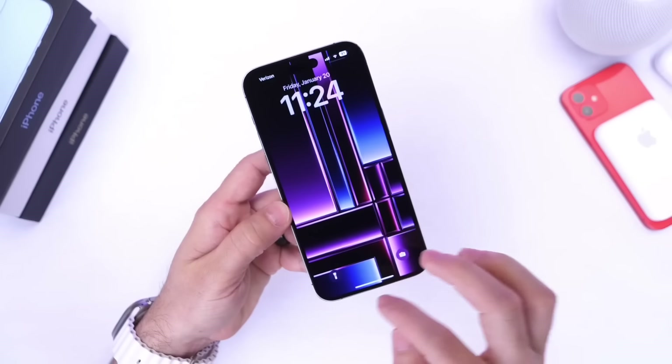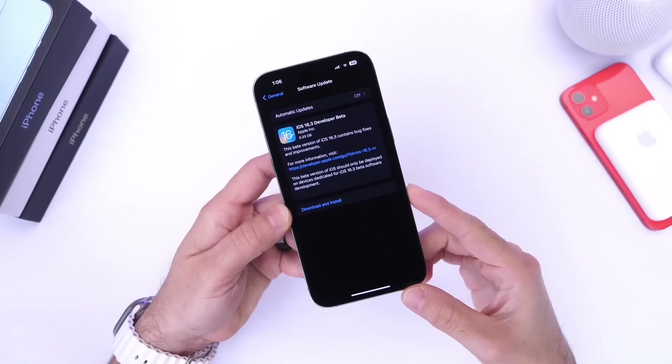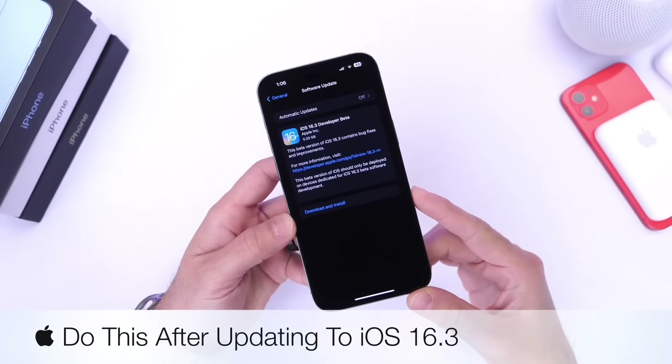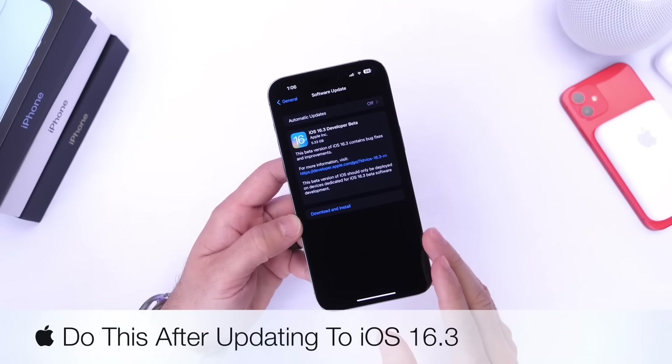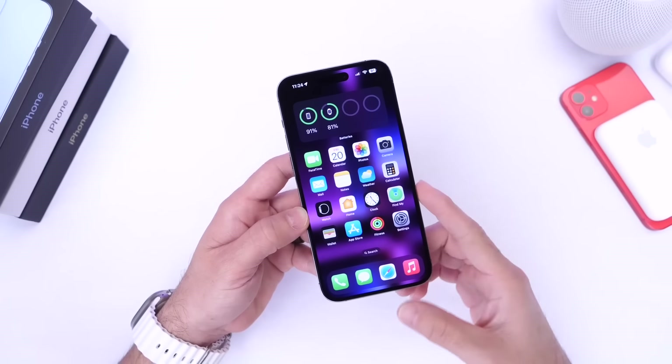Hey guys, in today's video I want to talk about iOS 16.3. iOS 16.3 is a major software update released by Apple, and today I wanted to share a few things you should do right after you update, if you decide to update to iOS 16.3. So let's just dive right into this video.